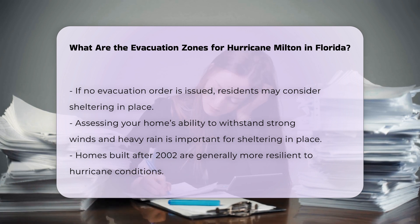Preparing for evacuation: If you need to evacuate, having a plan in place is vital. Identify safe locations outside the evacuation zone, such as homes of friends or family or designated shelters. Keep a disaster supply checklist handy and stay informed through local news and alerts from authorities.